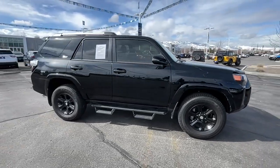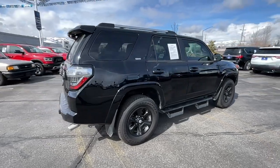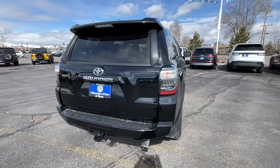You will love the features of this 2022 Toyota 4Runner. With less than 10,000 miles on the odometer, this vehicle stands out from the rest.